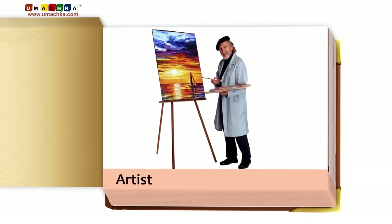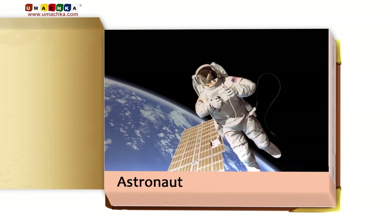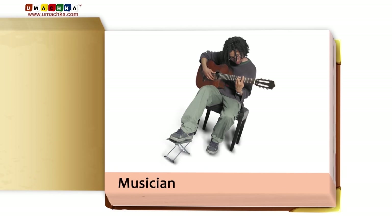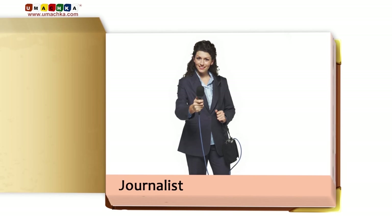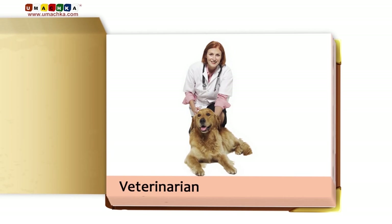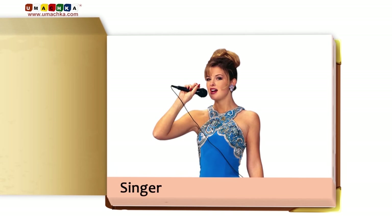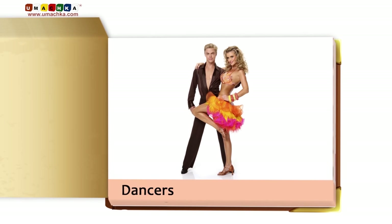Artist. Mailman. Astronaut. Musician. Waitress. Journalist. Veterinarian. Singer. Dentist. Dancers.